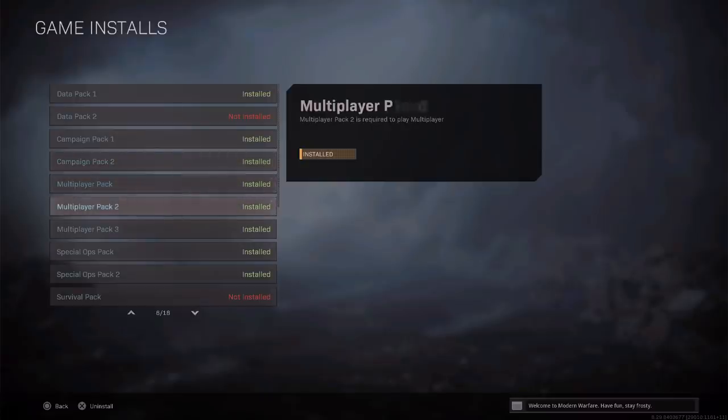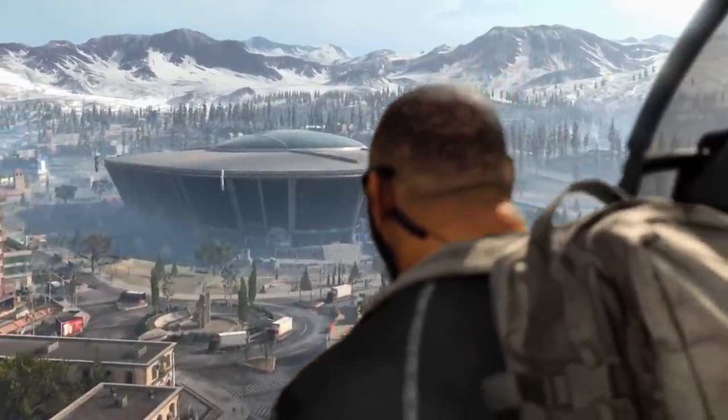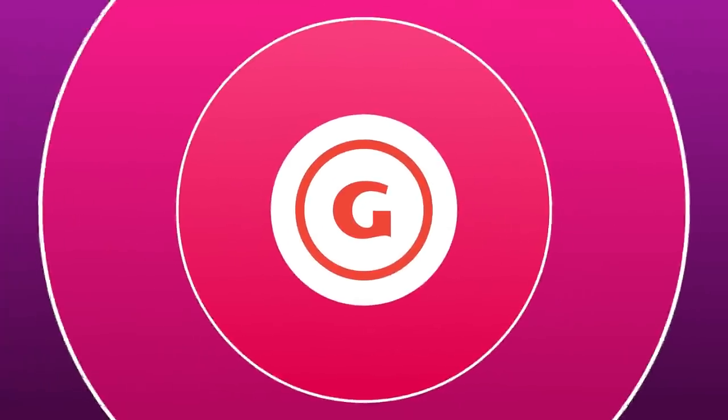You can now remove single-player, spec ops, and high-resolution textures. But now that Modern Warfare is more manageable, there's another Call of Duty game, which is why we're going to number two.